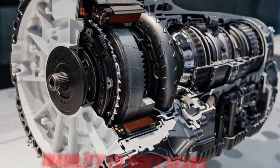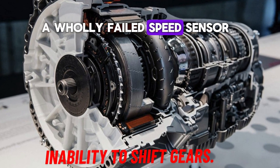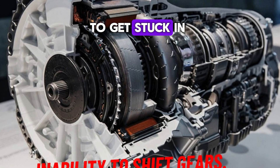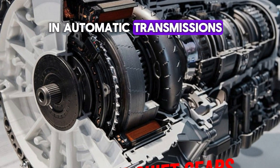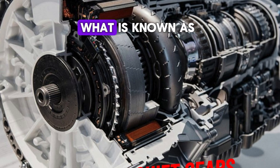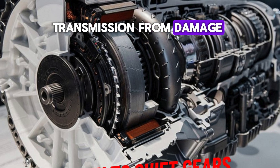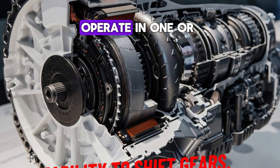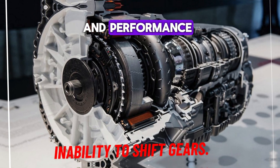Number 2: Inability to shift gears. A wholly failed speed sensor may cause the transmission to get stuck in one gear, usually the lower gear. In automatic transmissions, this often leads to what is known as limp mode, a fail-safe setting designed to protect the transmission from damage. The car may only operate in one or two gears in this mode, significantly limiting its speed and performance.